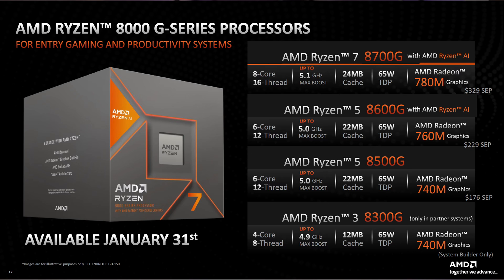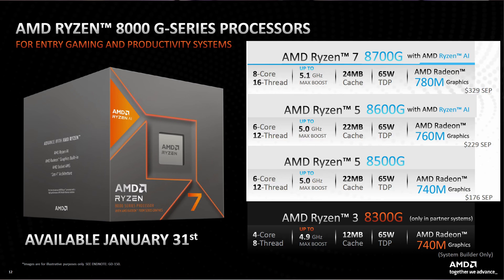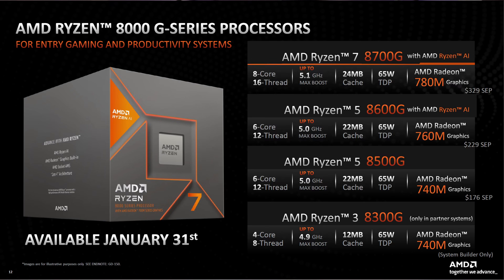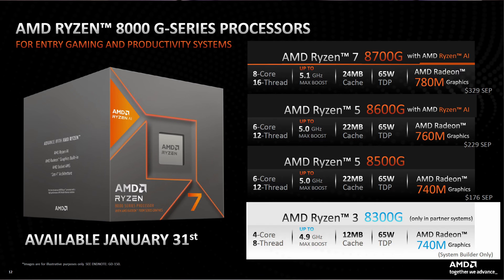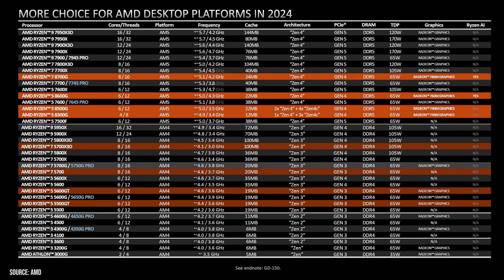First, I want to cover what's on the horizon. On January 31st, AMD is set to launch four different CPUs. Three of them will be readily available for the retail market, and the 8300G will be exclusively distributed by system builders such as Dell and HP. These processors are all built on AMD's advanced Zen 4 architecture.